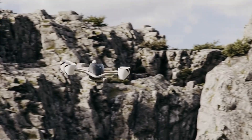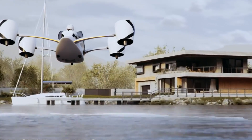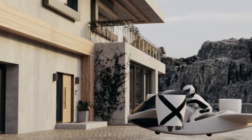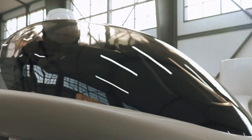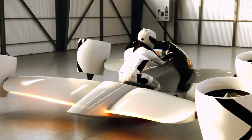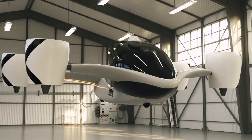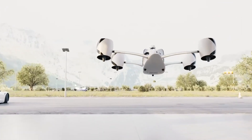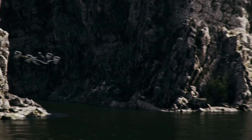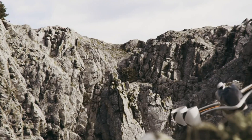Capable of reaching speeds up to 230 kilometers per hour, the Airwolf utilizes fully tiltable turbines and four aerodynamic wings to deliver exceptional performance. Its electric powertrain supports rapid charging, with a 90% charge achieved in just 30 minutes using standard car chargers. As a fully electric vehicle, the UDX Airwolf Hoverbike represents a pioneering step toward sustainable urban mobility, seamlessly blending cutting-edge technology with high-performance flight.